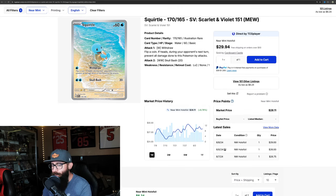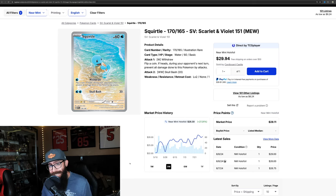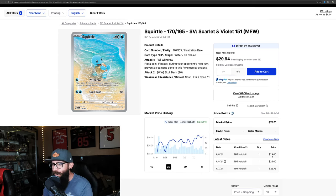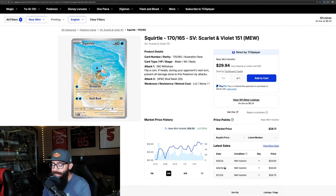The Squirtle is up 6.7% over the last month — super adorable Squirtle, by the way. But on the three-month chart it's up 27% and it's about to crack $30 for the Squirtle IR. Things are getting crazy — things are looking ripe for a reprint or restock.